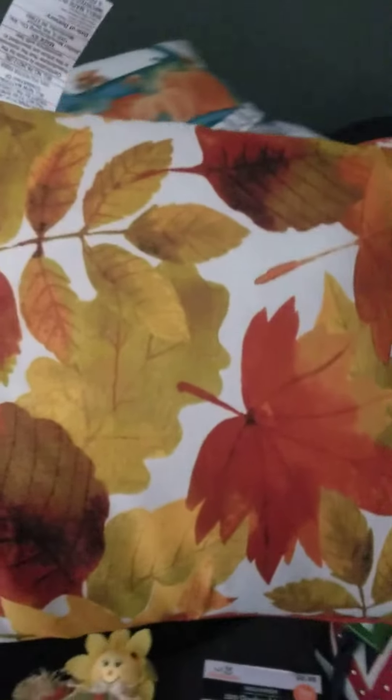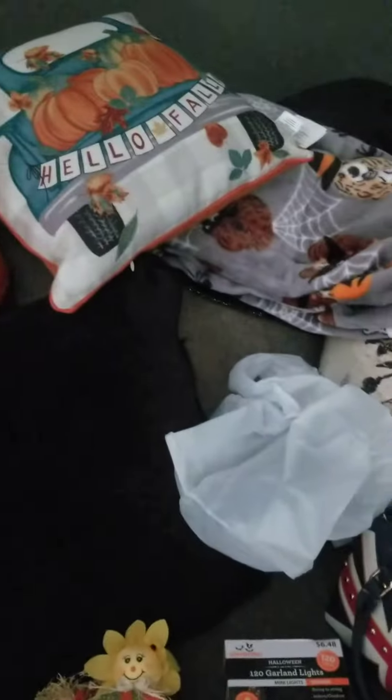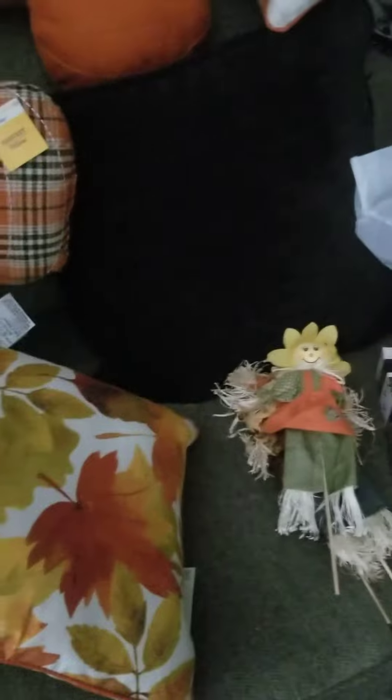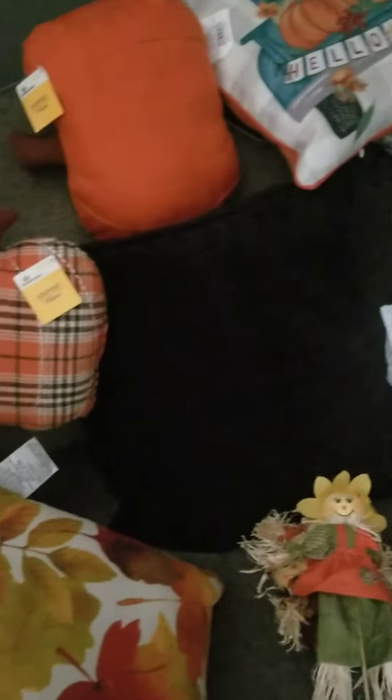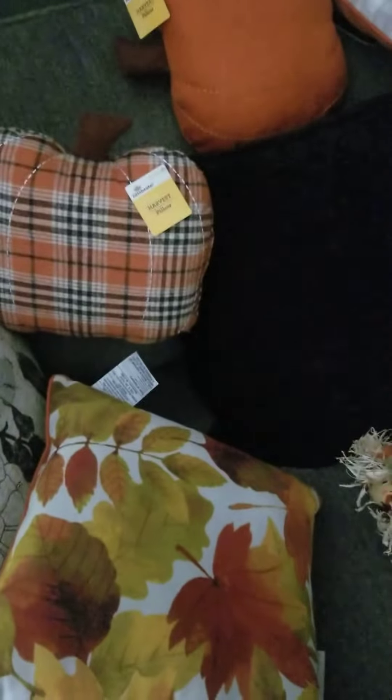I got a bunch of these, definitely for outside on the porch. Love the colors, and that is it! Hopefully that will be enough now because I'm spending money. I have another video that I need to upload too, so I will see you later.